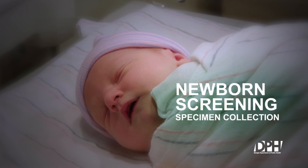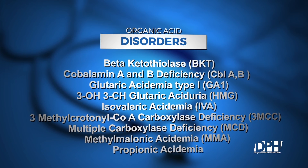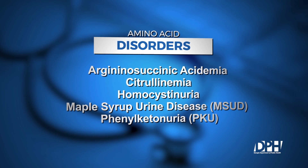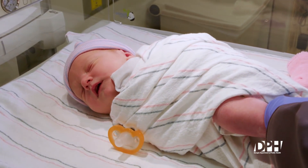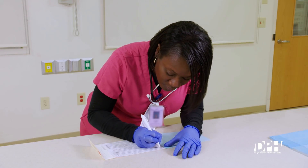Welcome to the video demonstration on newborn screening specimen collection. This demonstration will outline the recommended procedure for the proper collection of a blood spot specimen for newborn screening. Georgia's newborn screening program screens for 29 different disorders found in blood. Most babies appear healthy and show no signs of being sick right after birth, so disorders can be missed. Blood disorders on Georgia's newborn screening panel are treatable, which is why early identification and treatment are important.